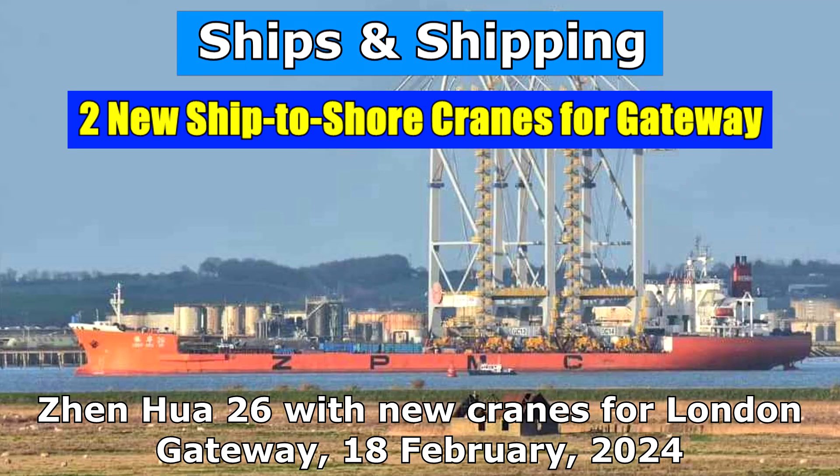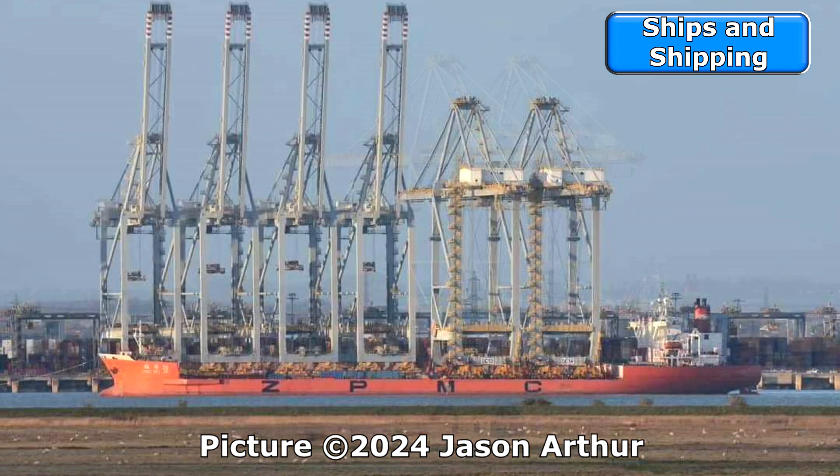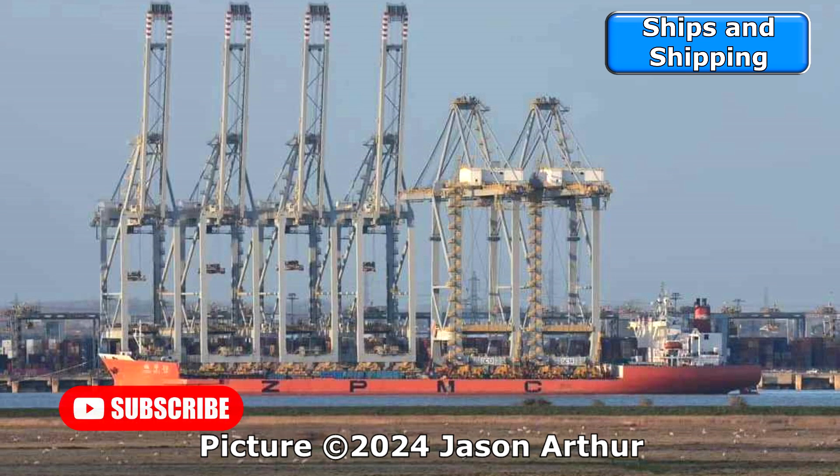As DP World's London Gateway Container Port's fourth berth nears completion, two new ship-to-shore container cranes arrived yesterday, Sunday 18 February 2024. Our pictures, by Jason Arthur, show crane carrier Zenwa 26 passing the quays and existing cranes before swinging to come alongside with the cranes the right way round.